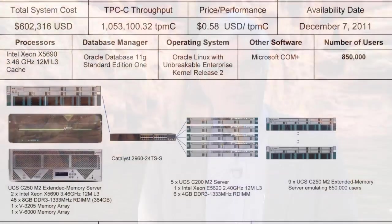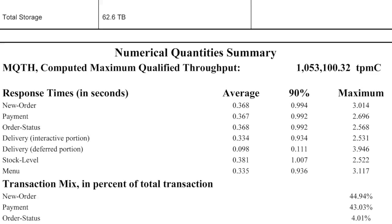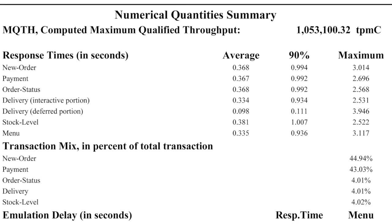But as TPCC and SPC1 benchmarks show, some flash arrays have more than 10x the maximum latency of others.